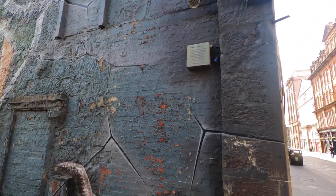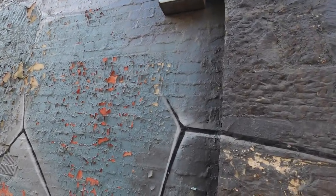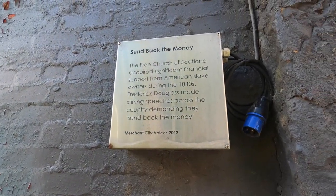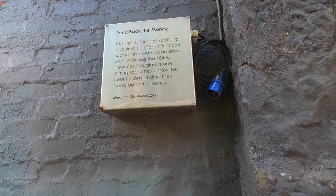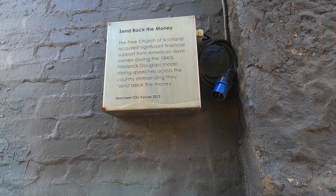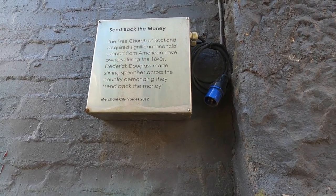Check this out - there's always wee nuggets. This one reads: 'The Free Church of Scotland acquired significant financial support from American slave owners during the 1840s. Frederick Douglass made stirring speeches across the country demanding they send back the money.' Good on you, mate.